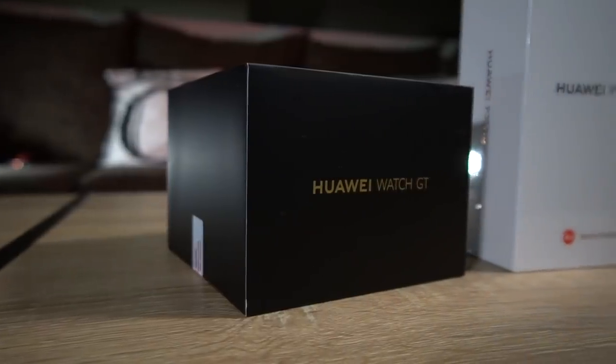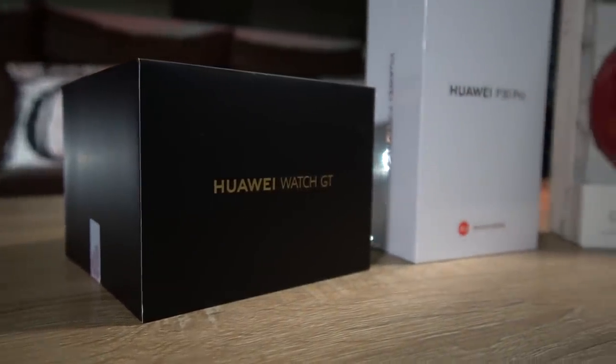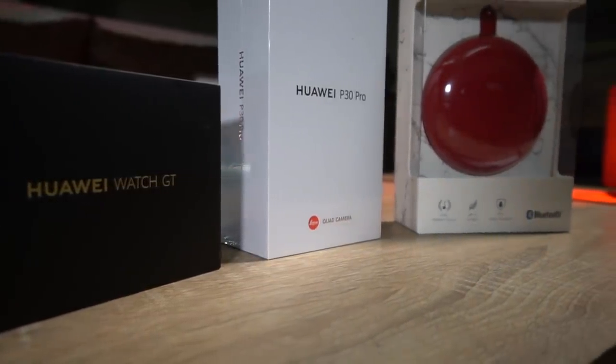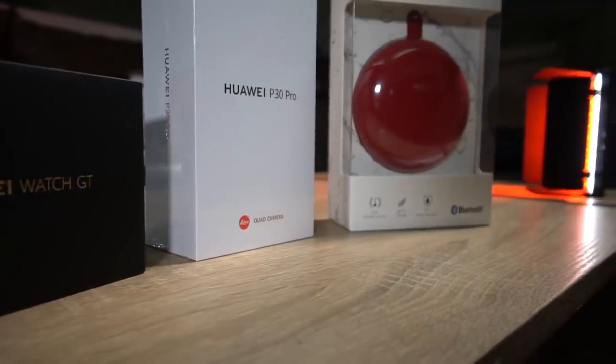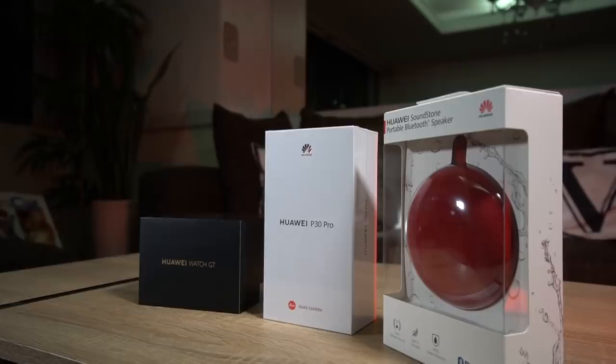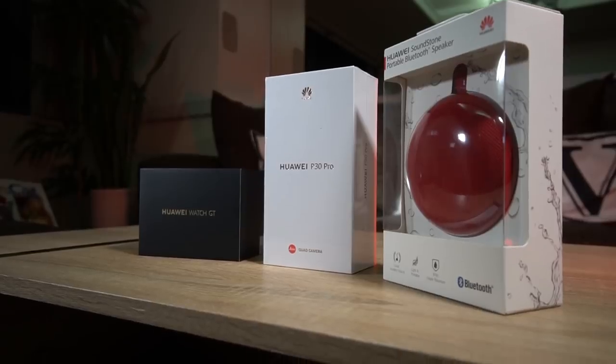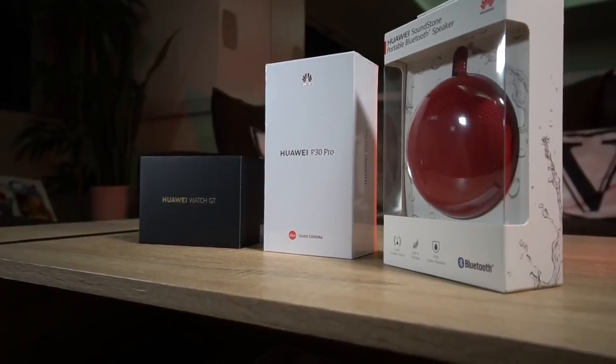Just thinking about the value that the pre-order package gives you — you have the Huawei P30 Pro, the wireless Bluetooth speaker, and the Huawei Watch GT smartwatch. If you add up the actual value it's like 65,000 to 67,000 pesos, but because of the pre-order you get everything for 50,000 pesos. Just to give you context — the iPhone XS Max sells for around 100,000 pesos, twice the price, and you don't get a watch, speakers, or a free case. The value you get with the pre-order of this flagship phone is just amazing.